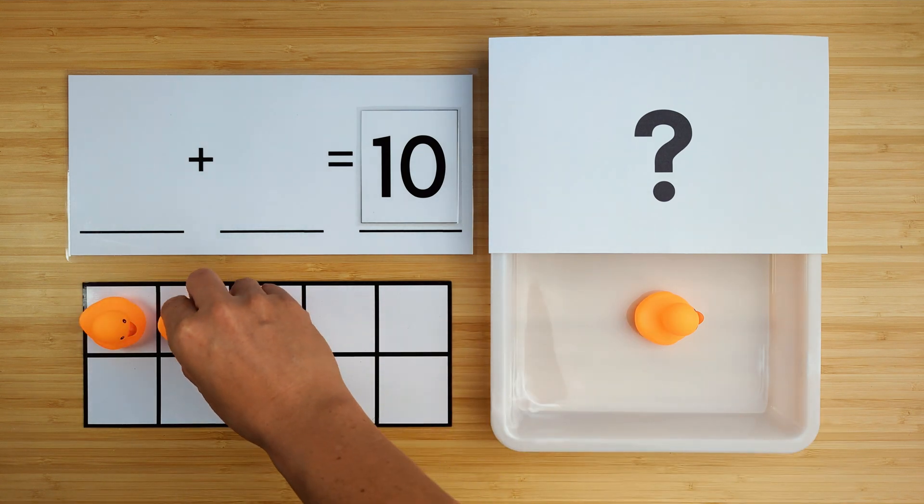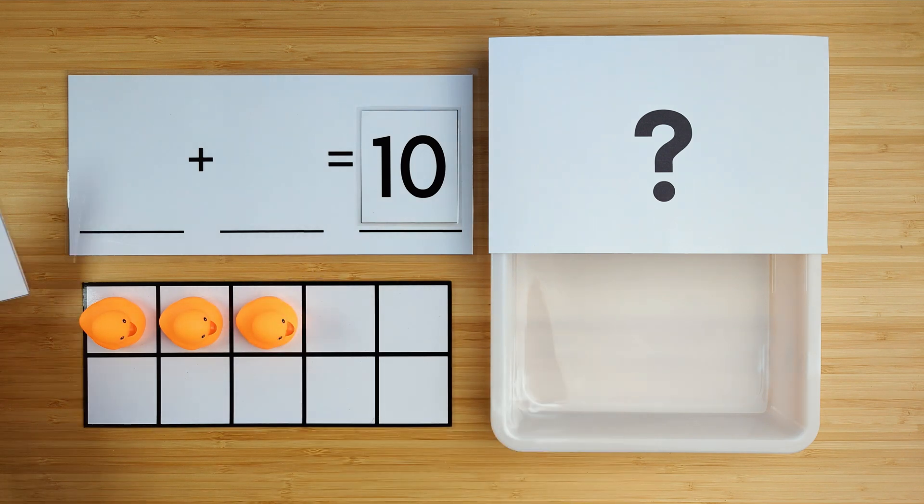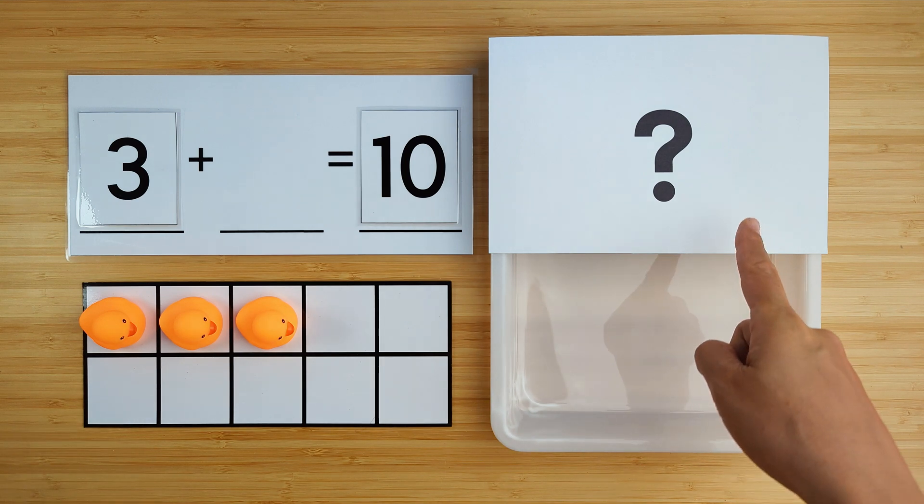One, two, three. There are three ducks so far. Can you guess how many ducks are hiding?